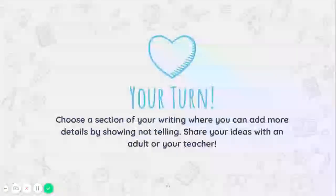Alright first graders, now it's your turn. When you are working on your fiction, choose a section of your writing where you could add more details by showing, not telling. Once you have some ideas, share them with an adult or your teacher, and then you can start adding it to your fiction pieces. Thank you for learning with me today, friends. I'll see you later. Bye.